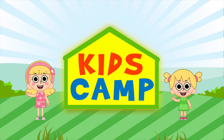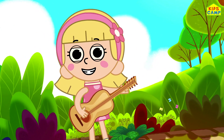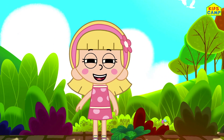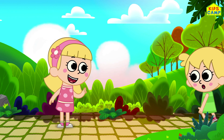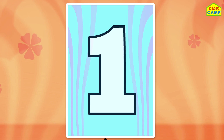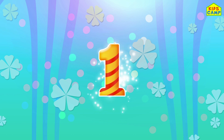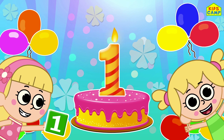You're watching Kids Camp! Hi friends, I'm Ellie. Let's have fun learning! Yay, I'm so excited! Let's draw number one. One, one, one — it's so much fun, like a candle to celebrate. Number one! Yes, it's so much fun!